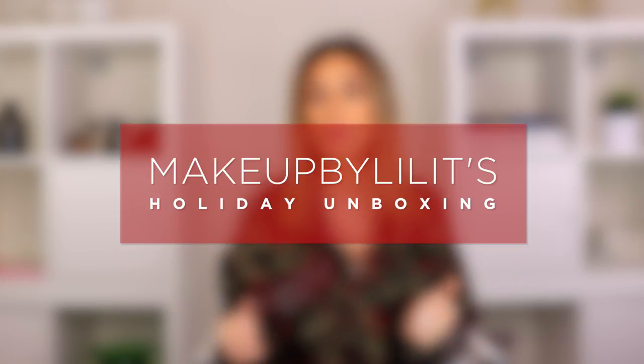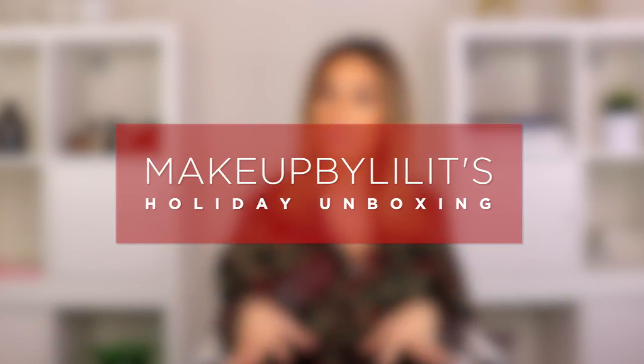Hey guys, welcome back to my channel. Today I'm going to do a little unboxing. There are a lot of holiday gifts coming through the mail, so I figured what better time to unbox than now. You guys can see what your options are for the holidays — there are some really cool stuff and packages and sets. I'll put the links down below so it'll be easier for you, and we'll be able to test them out a little bit together.